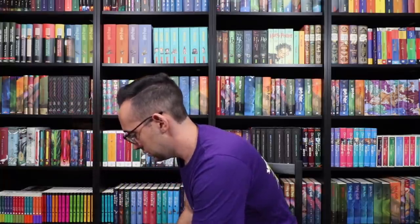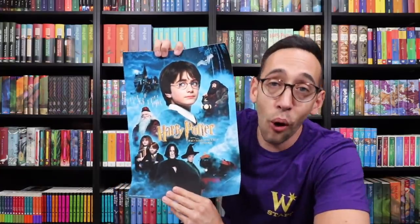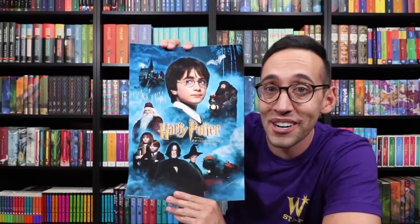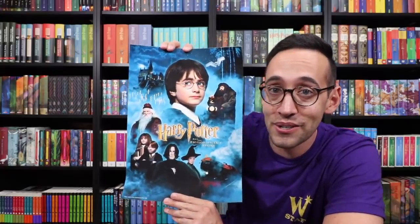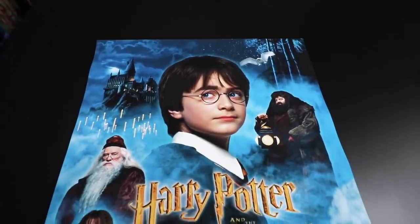Let's just grab this — it's a poster. They have a variety of posters available on their website, but this one in particular caught my attention. They have all eight of these available. It's the original Harry Potter and the Philosopher's Stone poster that we saw in movie theaters or cinemas. It's really nicely printed — it's on a thick cardstock and the printing is really high definition.